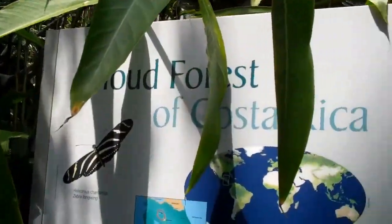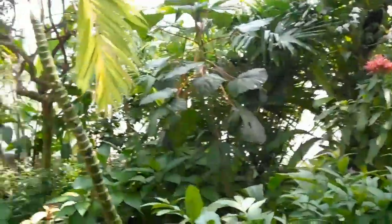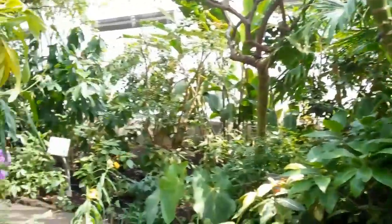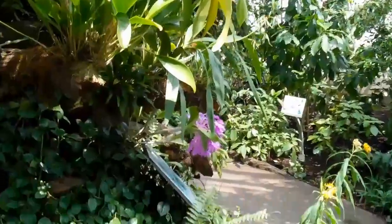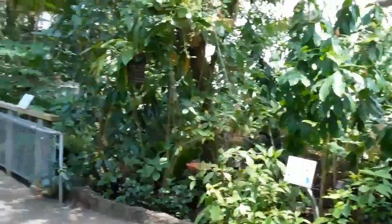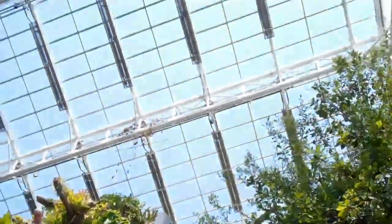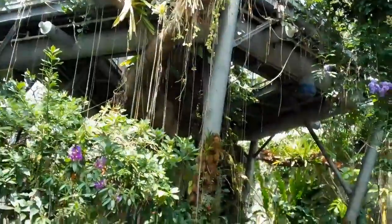And here we are in the Cloud Forests of Costa Rica. I'm actually with Lexi — she's taking me around, and she's deathly afraid of butterflies, so we're going to go quickly through this. I find it very fascinating. It's a beautiful space — a glass house, multi-level.